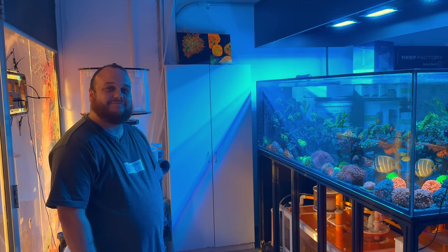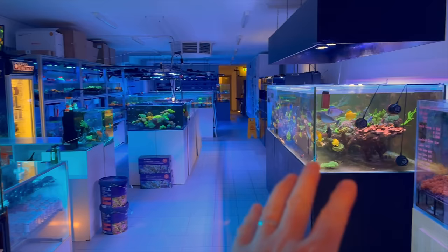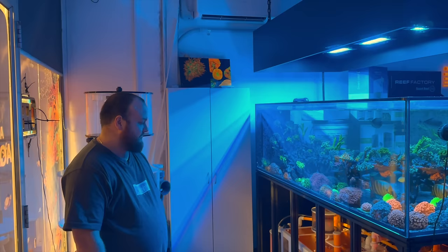I am here at Aquamarine Aquaristic. Jono has locked us in — locked the doors on this public holiday so he can take us through on a guided private tour. We've got two weeks worth of videos here. We've got incredible display tanks at the front of the store, the showpiece tank and then the newer, even bigger display tank over there, which we'll go over a little bit this week and deep dive next week. Jono, you've got the shop absolutely chock-a-block ready for all of your customers and for this video.